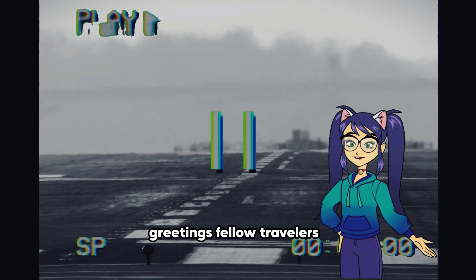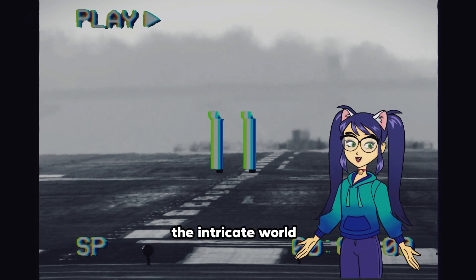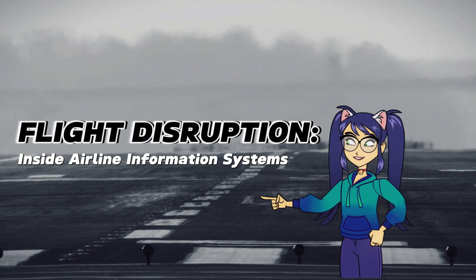Greetings, fellow travelers. I'm Novi Labe Granolim, and today we're delving into the intricate world of airline information systems in our topic: Flight Disruptions Decoded — Inside Airline Information Systems.